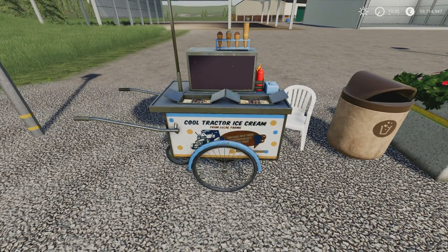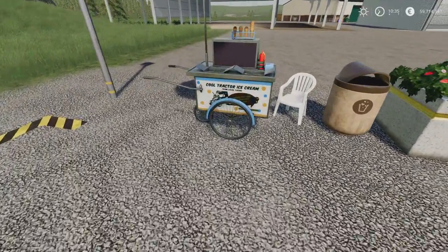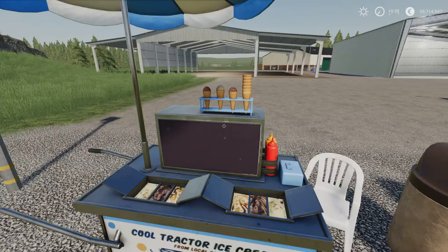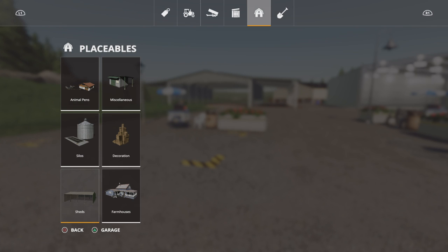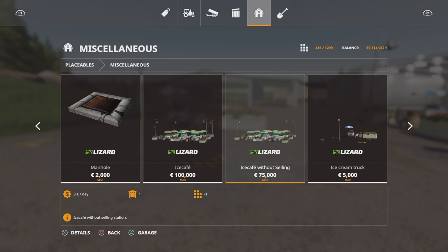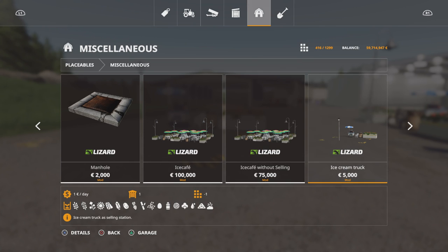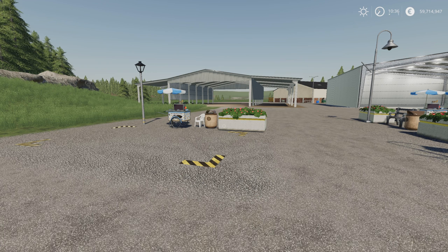What I love is the sign: 'Cool Tractor ice cream from local farms. Contains milk from extraordinarily happy cows.' You'll find it under Placeables and Miscellaneous. The Ice Café is 100,000 and you can sell all those crop types there. The Ice Café without selling station is 75 grand but no sell point. And the ice cream truck is only 5 grand — you can still sell all the same things, but without chairs, tables, and decoration. Personally I would go with the ice cream truck — it's a much cheaper alternative.